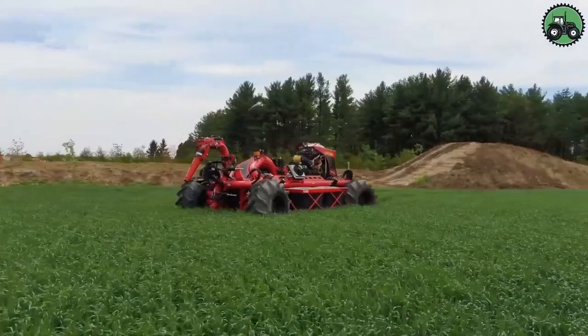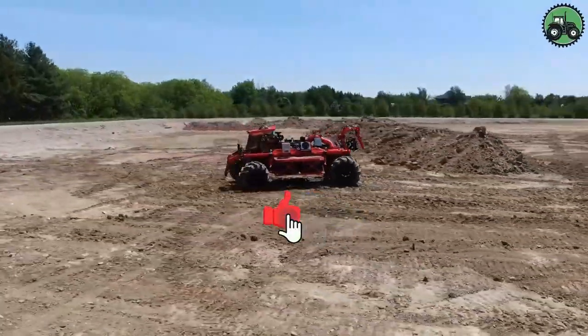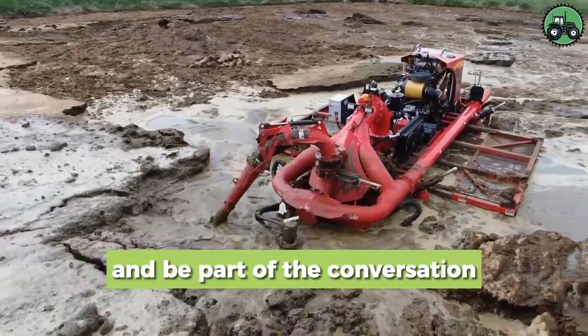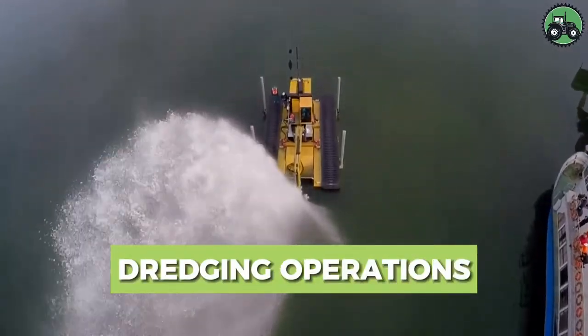From agricultural operations to waste management, this technology-driven process plays a pivotal role in preserving our ecosystems and supporting sustainable practices. Share your insights below and be part of the conversation on environmental stewardship.